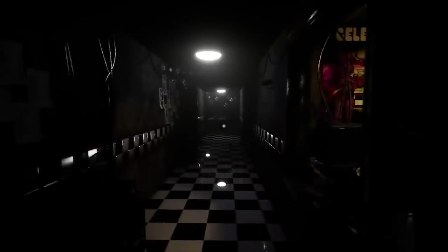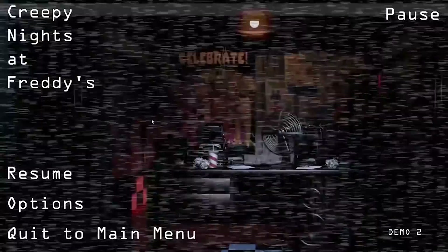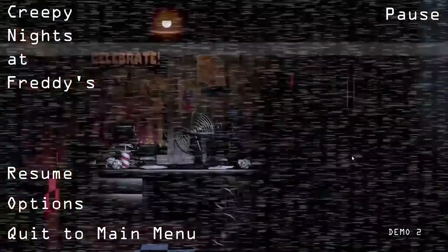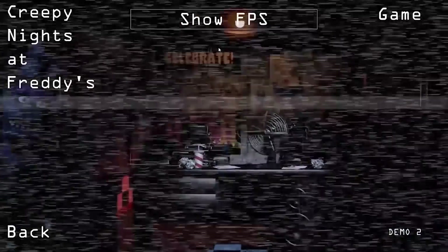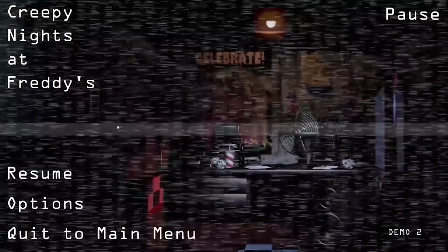Officially, it's titled Five Nights at Freddy's VR Help Wanted, and the new game is entirely VR based. So you'll need to own a PSVR, Oculus, or Vive headset in order to play. That said, you're free to play with either the Move controllers or the regular DualShock 4.